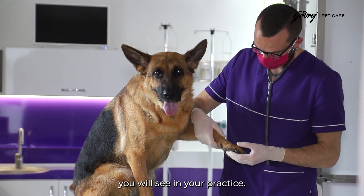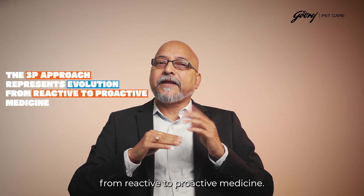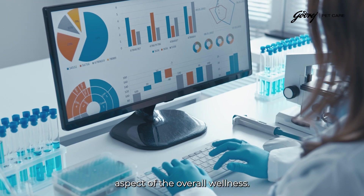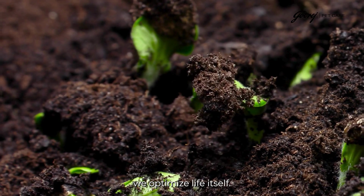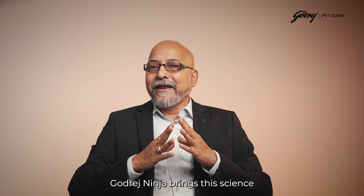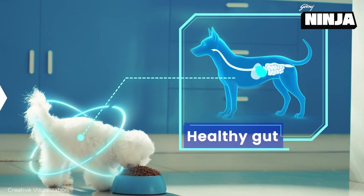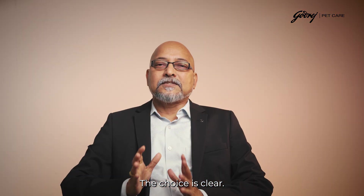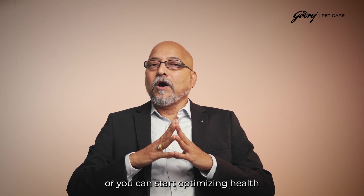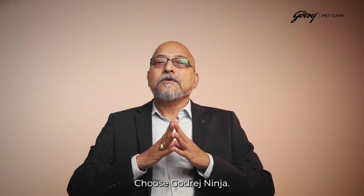The real proof isn't in the formulation — it is in the results you will see in your practice. The three-P approach represents an evolution from reactive to proactive medicine. The evidence is overwhelming: gut health isn't just one aspect of overall wellness, it is the foundation upon which all other health systems depend. Godrej Ninja brings this science into practical application — every scoop provides comprehensive gut ecosystem support, rebuilding barriers, rebalancing microbiomes, and protecting against future health challenges. Choose science, choose comprehensive wellness, choose Godrej Ninja.